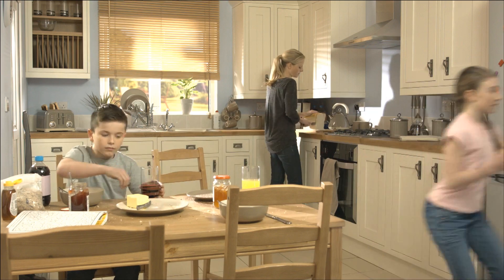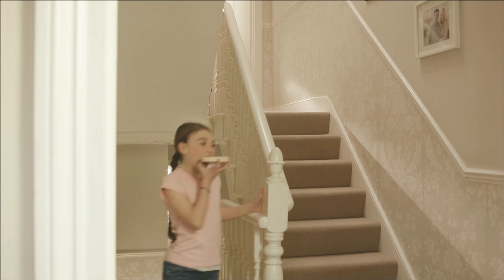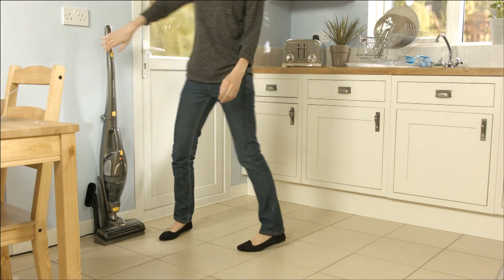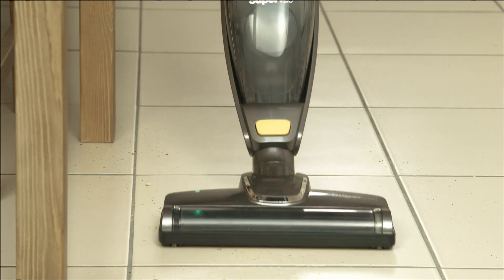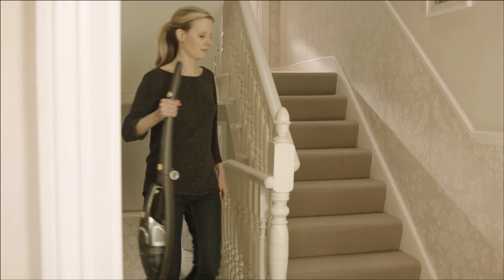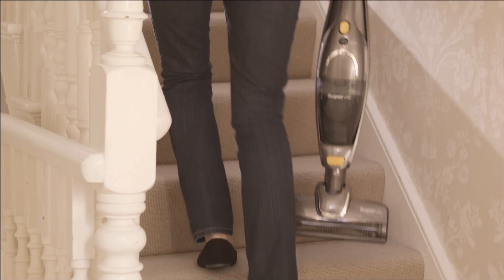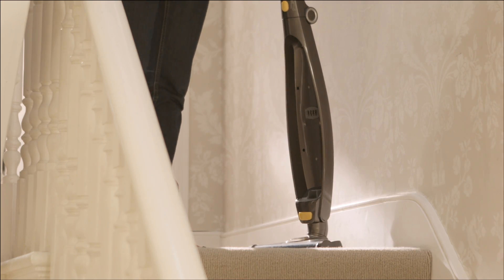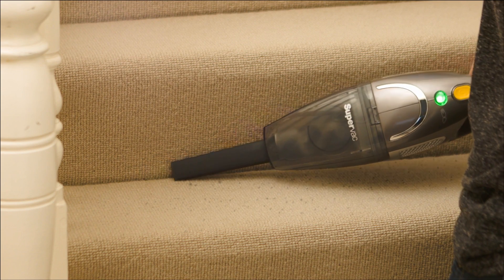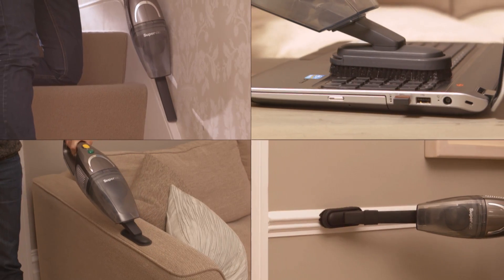Everyday life can be messy, so Morphe Richards designed the SuperVac. It's our most powerful cordless vacuum cleaner, great for the quick daily cleans around the home. It also converts into a handheld vacuum cleaner, which is great for stairs and those hard to reach places.